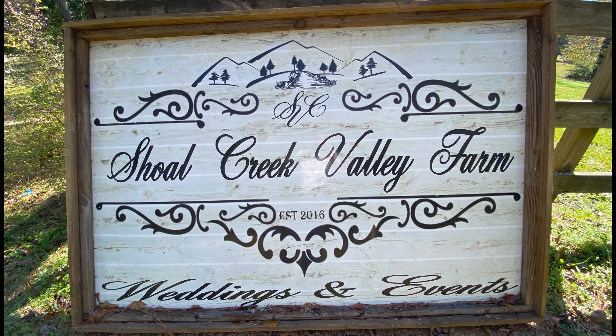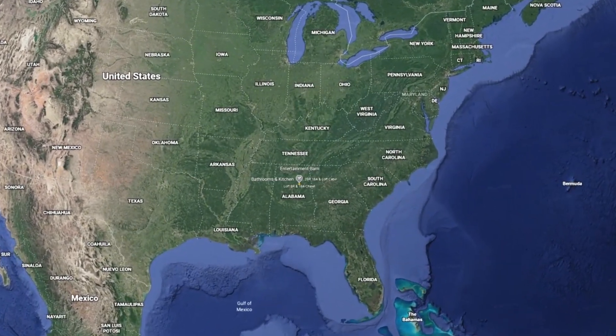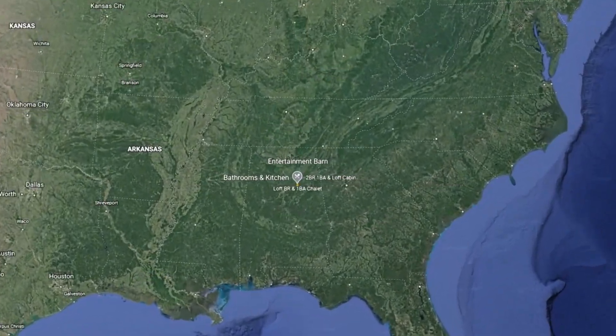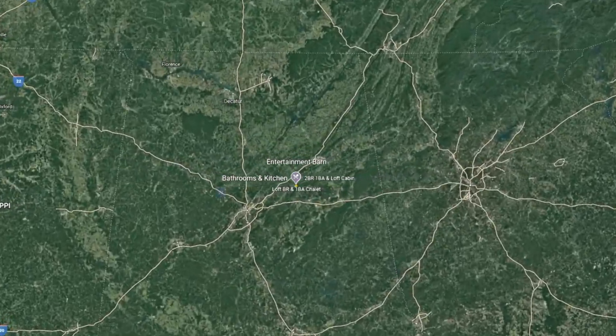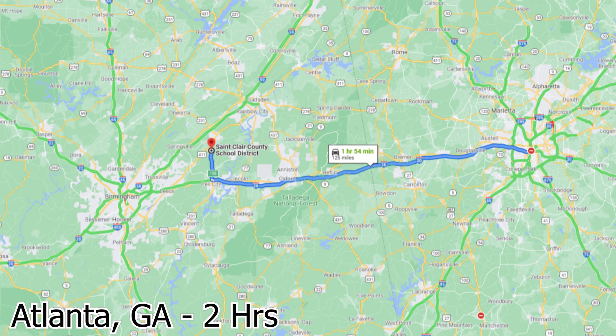Shoal Creek Valley Farm is located in Asheville, Alabama, specifically St. Clair County. It's between Birmingham and Atlanta, Georgia, and it's between two interstates, I-59 and I-20. You'll see the exit numbers later in the video.